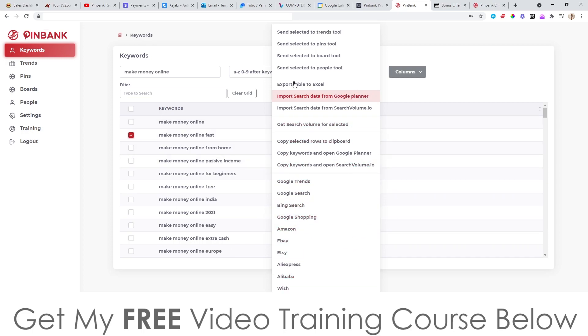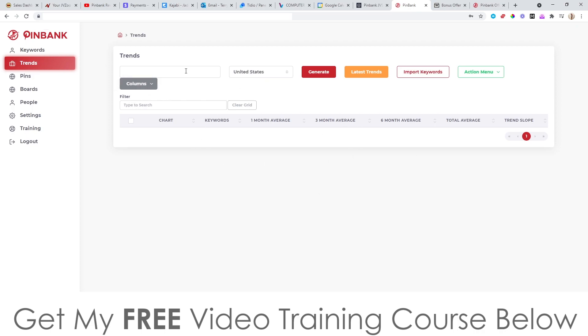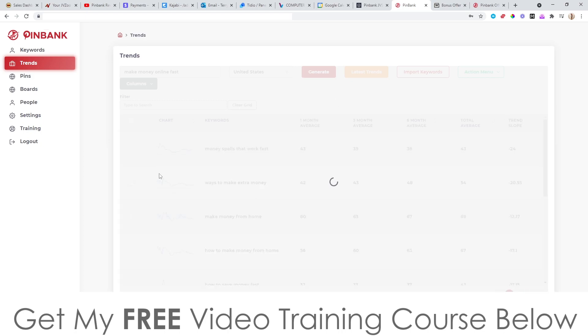You can actually do all of this stuff manually inside Pinterest, but it's going to take you hours, whereas PinBank will do it in a matter of seconds. So let's go for 'make money online fast' and go to trends, hit generate, and see what happens. It's going to look for trends using this keyword. It will take a little while to load, but if you do this manually it would take a couple of hours. It's going to give you trends for different months — one month average, three month average, and all that.